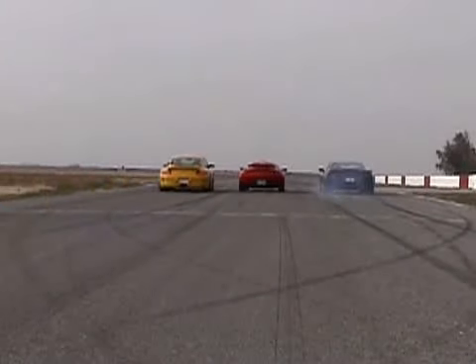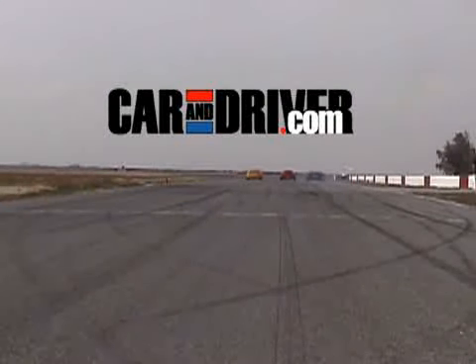One thing's for sure — we're going to need a rematch, and we've got plenty of volunteers. I'm Larry Webster, and thanks for watching our track car comparison test.